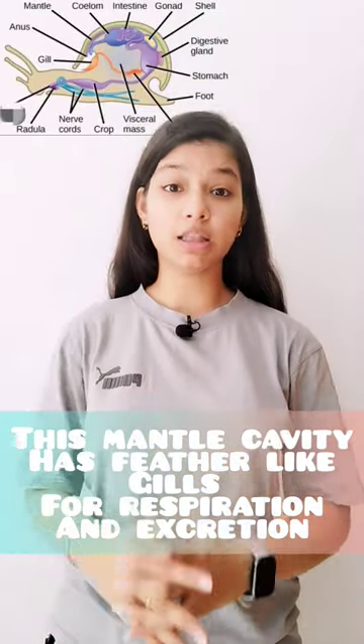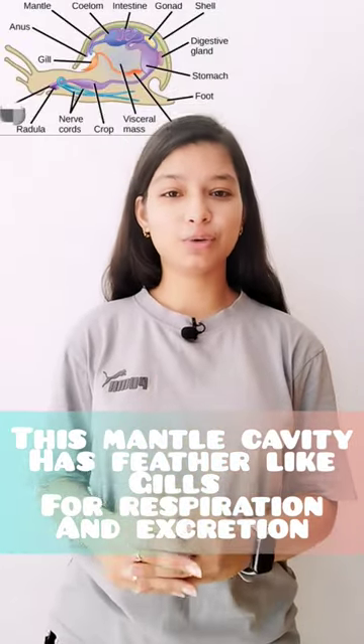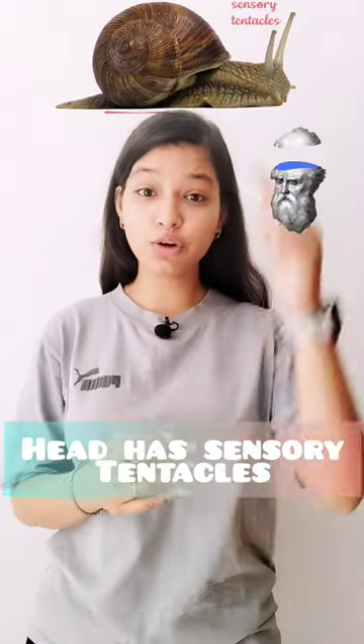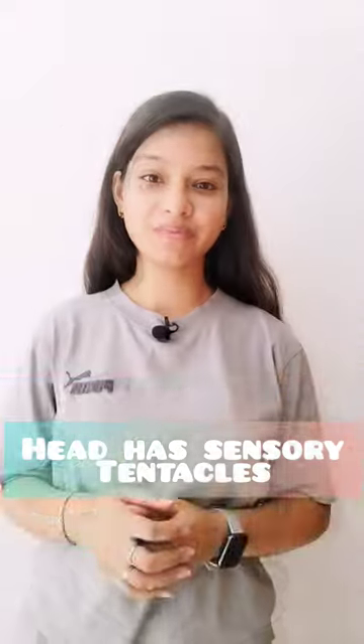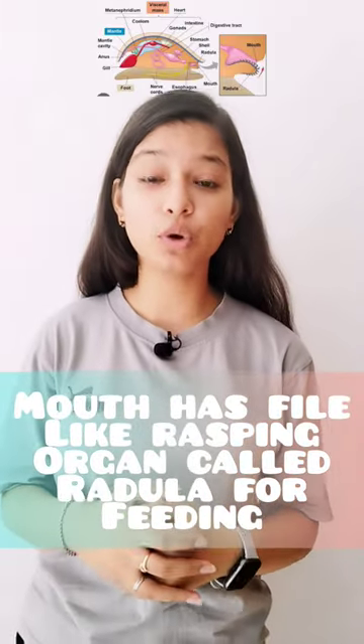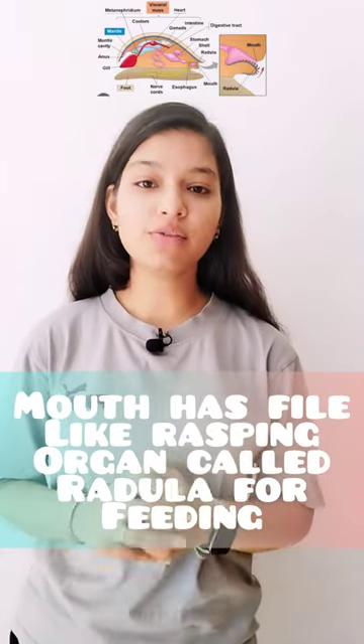In this mantle cavity, there are gills, which have two functions: respiration and excretion. Above the head are sensory tentacles. In their mouth, there is a file-like rasping organ, which is called the radula. This is the function of feeding.